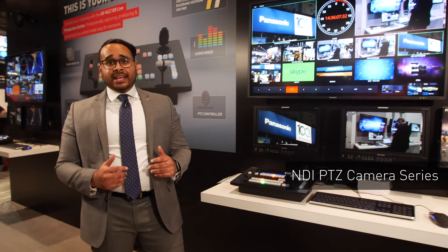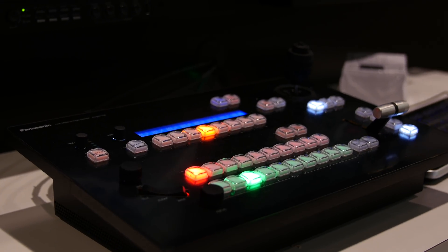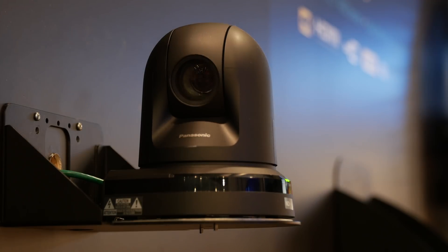Panasonic is showcasing a whole new lineup of N-Series PTZ cameras and our new all-in-one live production center. This system combines camera control, live switching, and all the essentials for live video production and brings it all together. Paired with integrated PTZs with NDI capabilities, you can produce your live event all over the network.